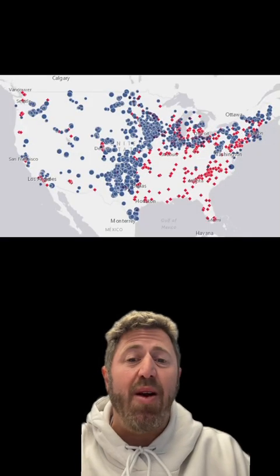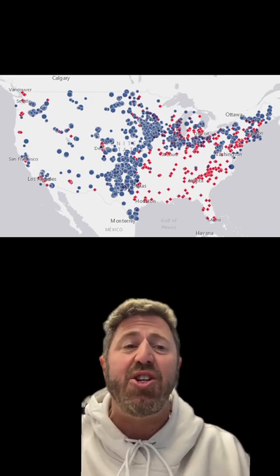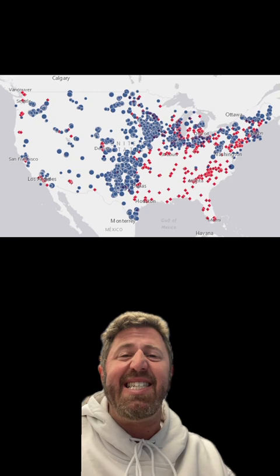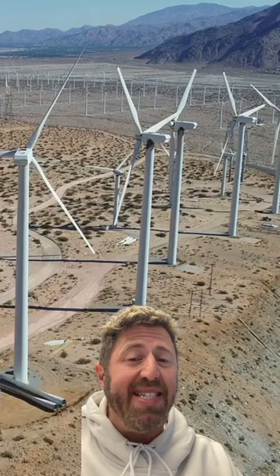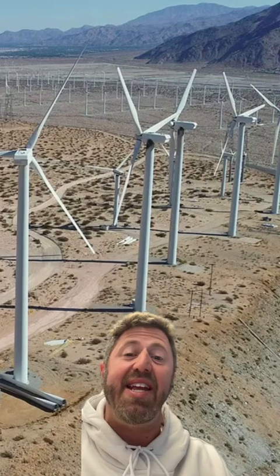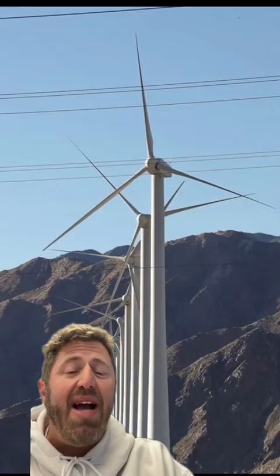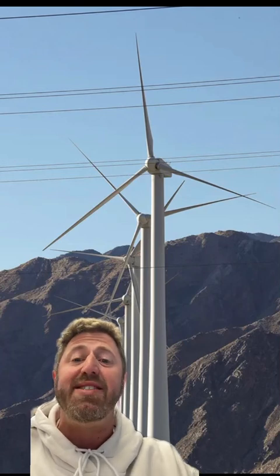Soon after the first wind farms were built and started to thrive in Southern California, the industry boomed nationwide. Today there are more than 60,000 wind turbines in the United States, which produced more than 10% of all electricity in the US and close to 11% here in California. These turbines in the San Gorgonio Pass are technically called the Cabazon Wind Farm, and it's part of a fleet of wind projects within the San Gorgonio Pass managed by multiple organizations.